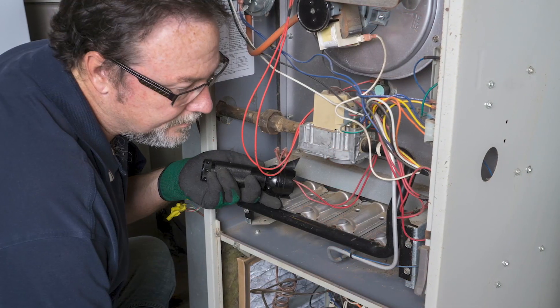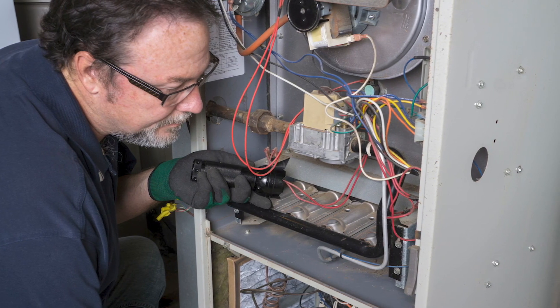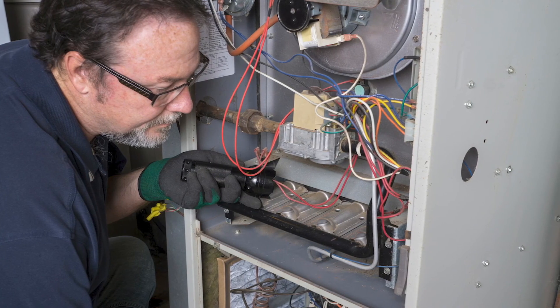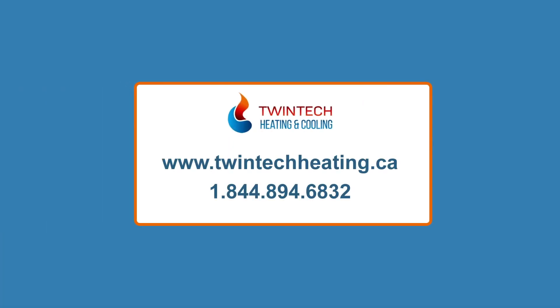A trained HVAC technician can come to your home, go over your situation with you, and help you decide which furnace best suits your home. When you are ready for a new furnace, contact the Twintech experts. Our technicians are experienced and knowledgeable in all types of furnaces and HVAC systems. For more information about our services, visit our website or give us a call at 1-844-894-6832.